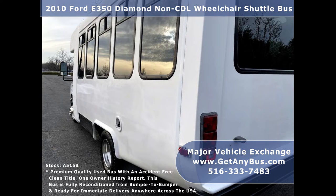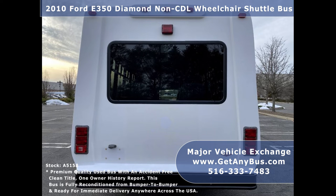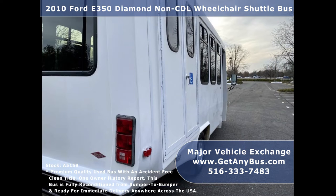It is ideal for adult transportation, senior transport, retirement homes, adult day care, group homes, shuttle business, school, and non-emergency medical transportation.